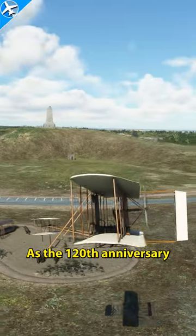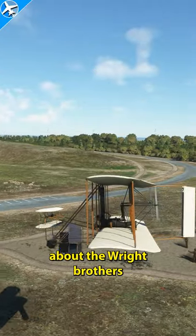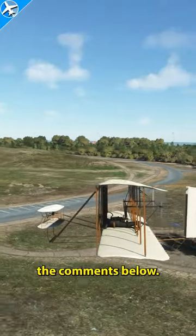As the 120th anniversary of the first flight is approached, if you have an interesting fact about the Wright Brothers or the Flyer, please share in the comments below.